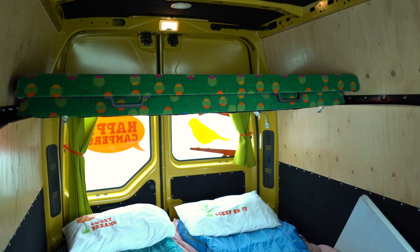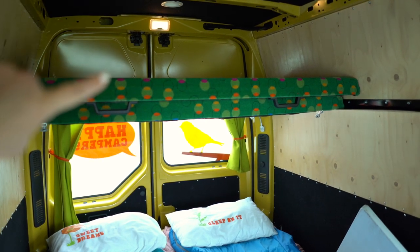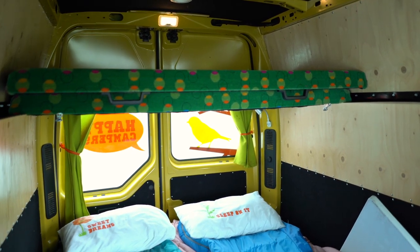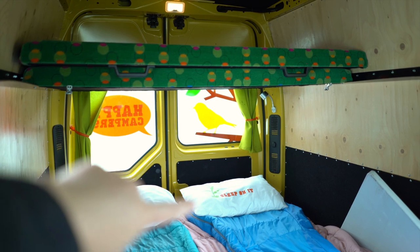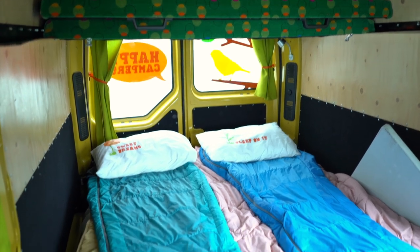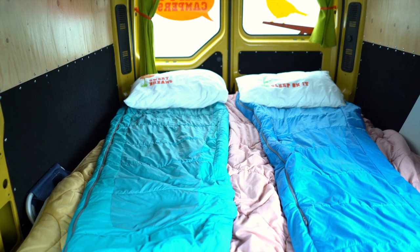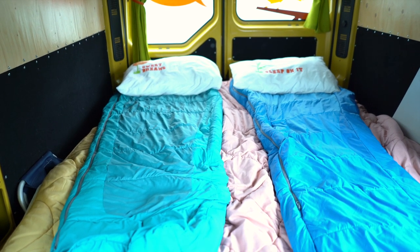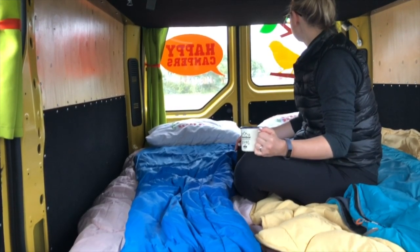Coming into the inside of the van, the Happy 3 is so nice because it has this upper area here. Technically this can sleep a family of five, with maybe two or three on the bottom and then two or three on top depending on the size of the kids. There's plenty of room here — this is actually a pretty good size bed. We ended up just leaving the bed folded down and putting our stuff here throughout the drives.